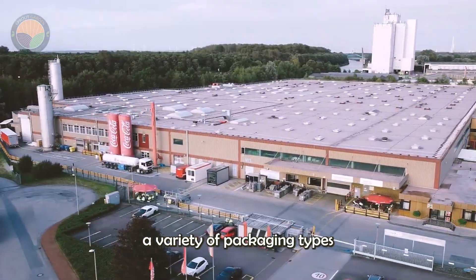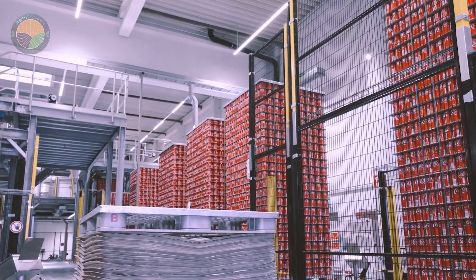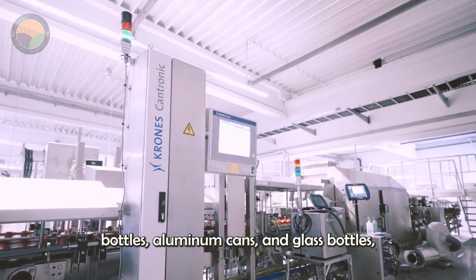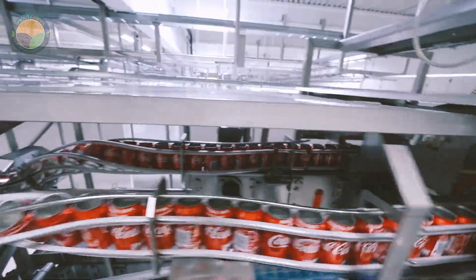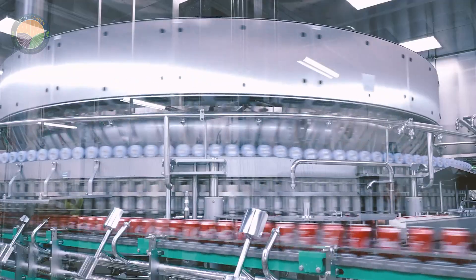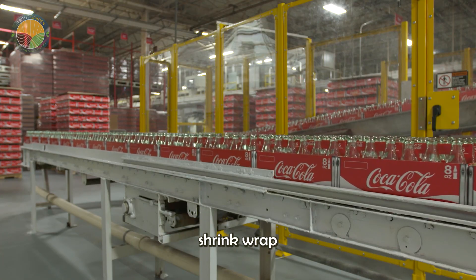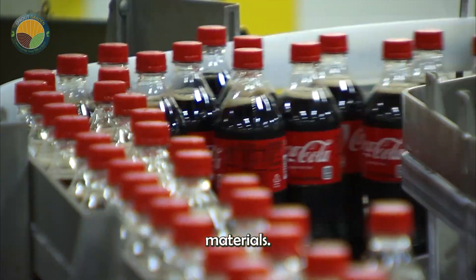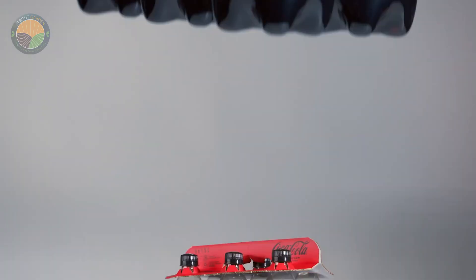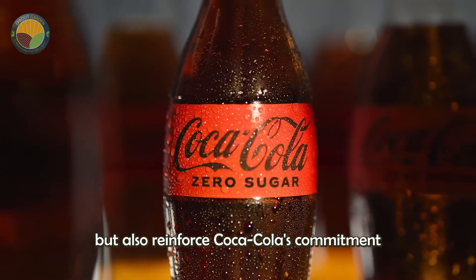Coca-Cola currently uses a variety of packaging types to meet global consumer needs and optimize the customer experience. Products are packaged in plastic bottles, aluminum cans, and glass bottles, each of which has its own advantages. Coca-Cola also invests in sustainable packaging solutions, including cardboard clips that replace shrink wrap and plastic bottles made from recycled materials. These efforts not only help protect the environment but also reinforce Coca-Cola's commitment to sustainable development.